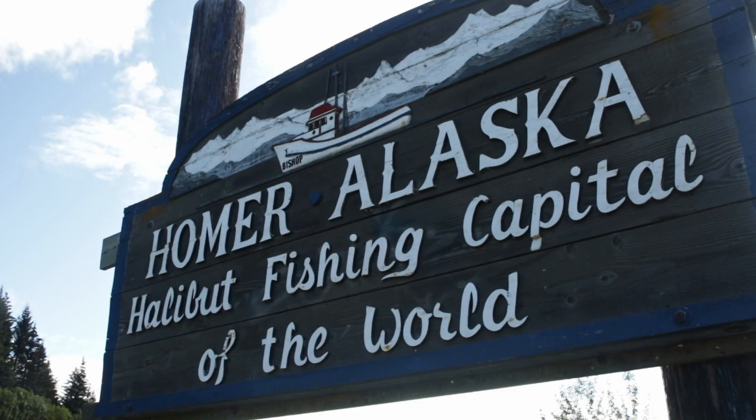We've been exploring the Kenai Peninsula and we've been having so much fun. We've made our way to Homer, Alaska, which is 218 miles southwest from Anchorage and is tucked away in a little corner of the Kenai Peninsula on the shores of Kachemak Bay.